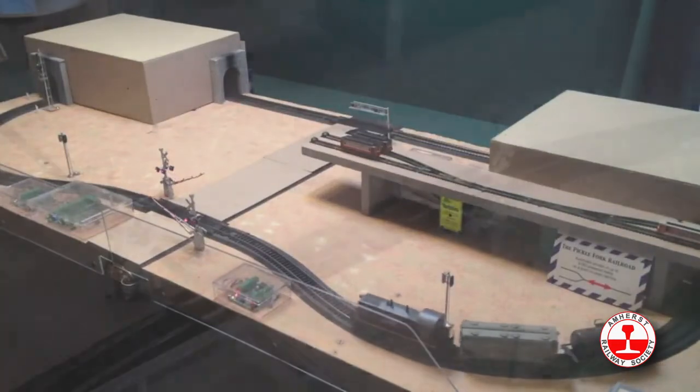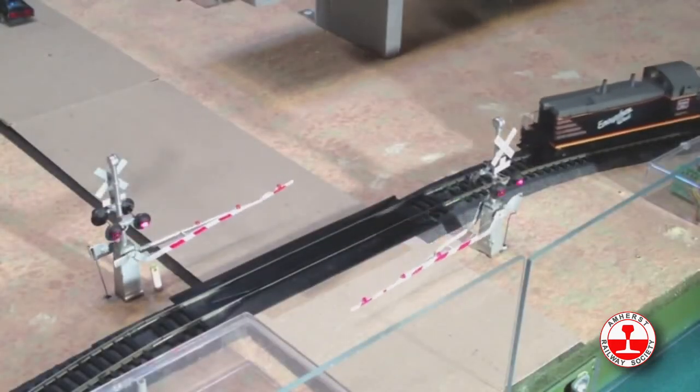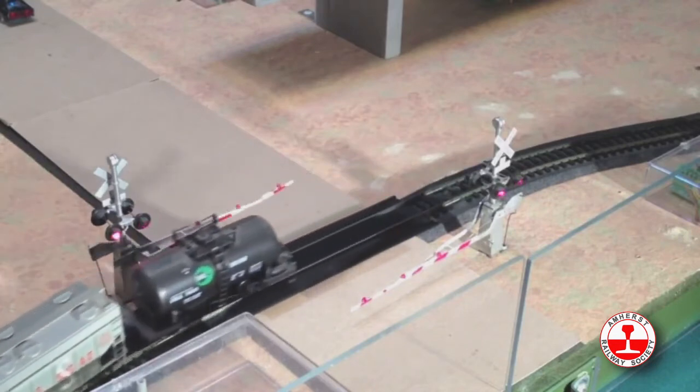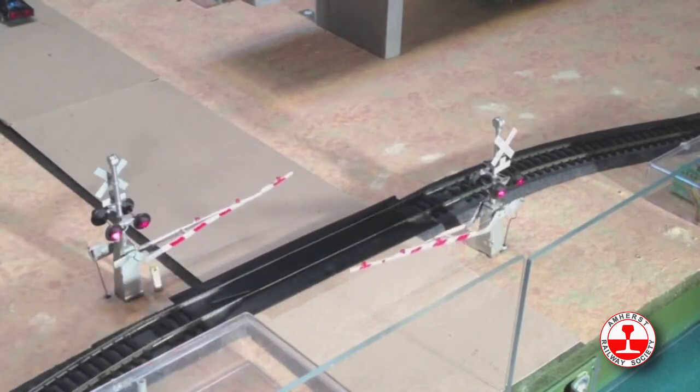Azatrax is a maker of train detection circuits and layout automation electronics. If you've attended the Amherst Railroad Hobby Show the past couple of years, you may have seen our demonstration layout — this shows some of our products in action.